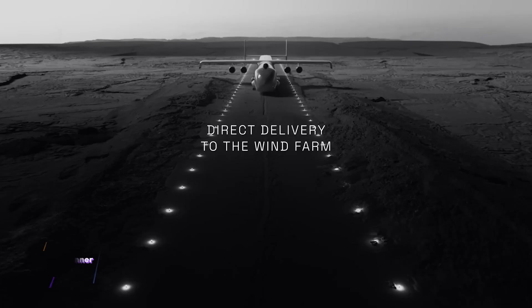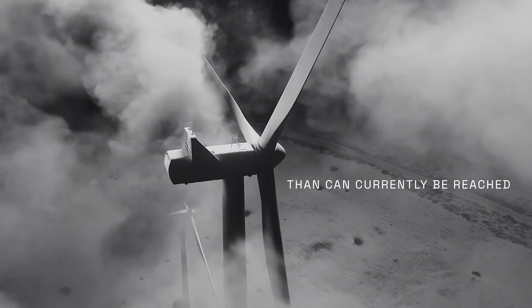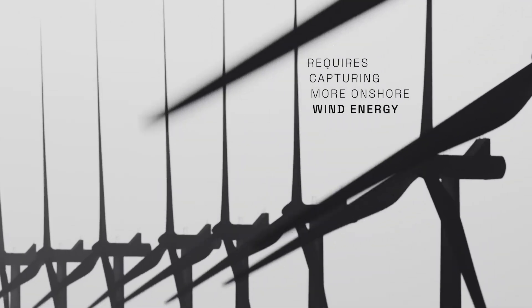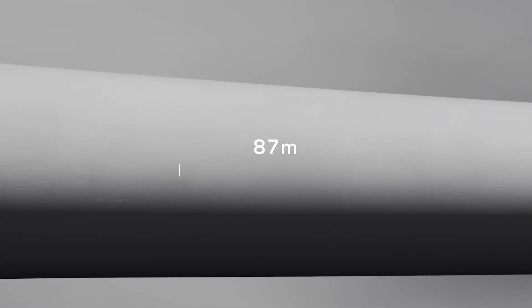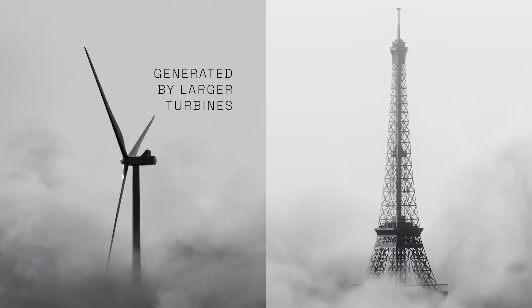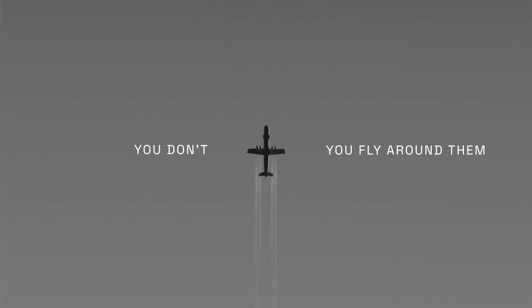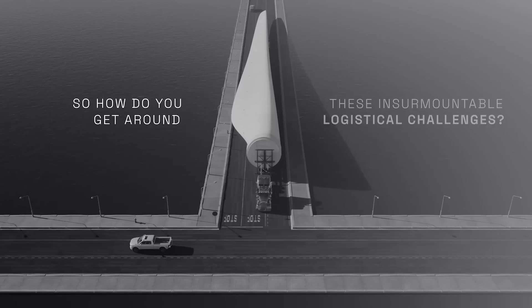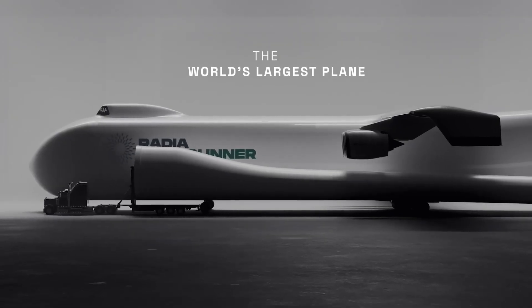The Radia WindRunner system is set to revolutionize wind turbine logistics with the creation of the world's largest airplane. Designed to transport colossal structures, modern wind turbines reaching heights over 90 meters with blades exceeding 30 tons present unique transportation challenges. To address this, Radia has engineered the WindRunner, an aircraft that will even surpass the Antonov AN-225 Maria in scale, spanning an impressive 108 meters in length with an 80-meter wingspan.